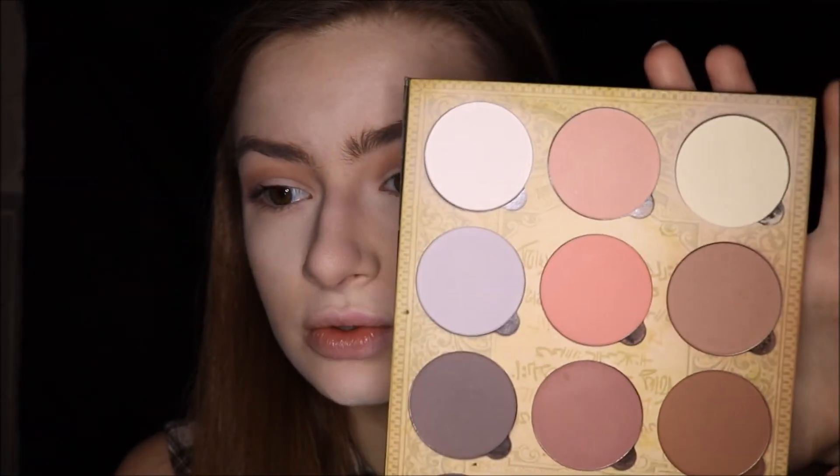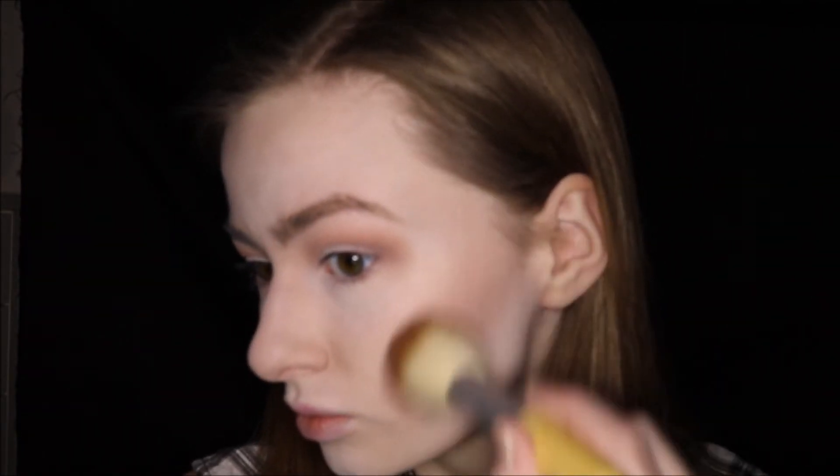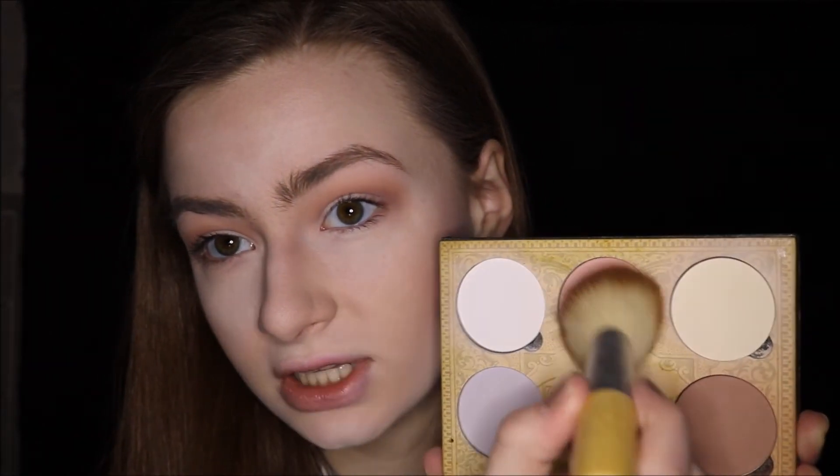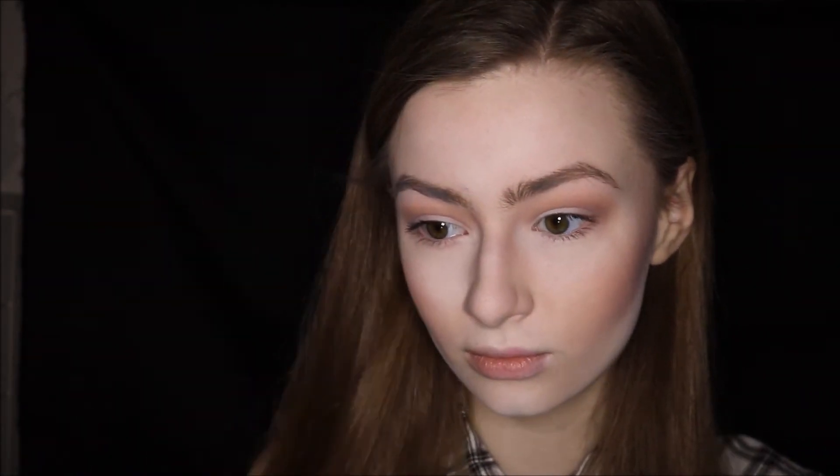Then it is time to do blush. I'm going to start with this one along the back of my cheeks, and then take this really soft light color on the apples. Here's what the look looks like without all the harsh lighting — the contour still looks pretty much the same.